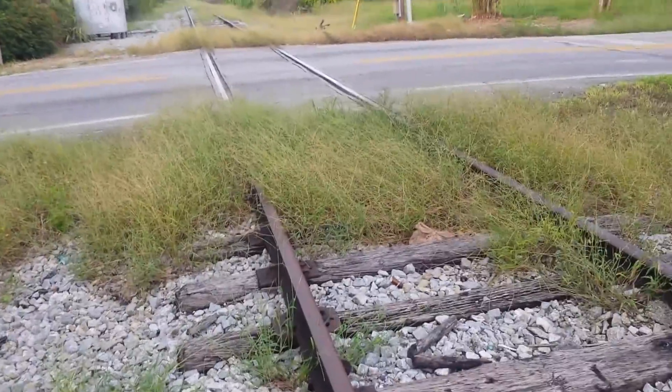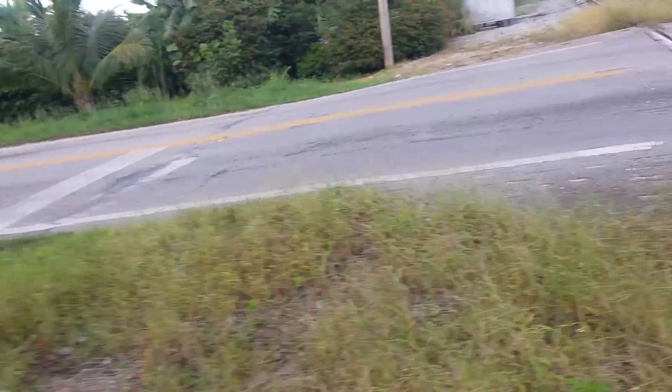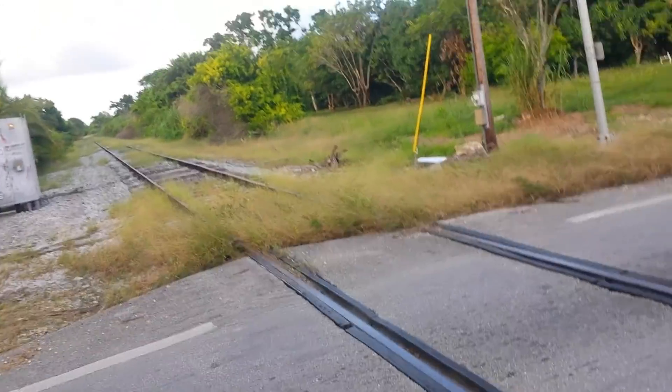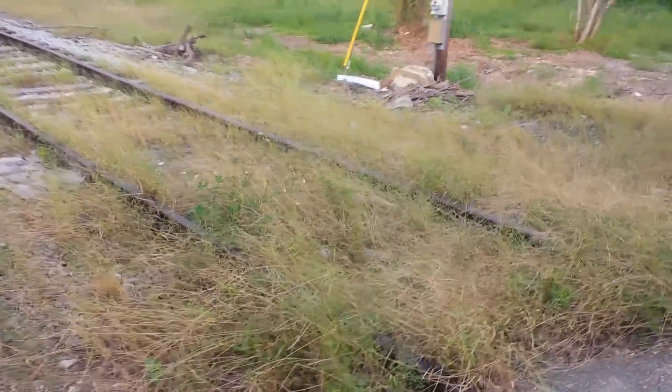Look at all this growth right here. Aside from the rails themselves, not too bad — but you can really see the vegetation taking over.